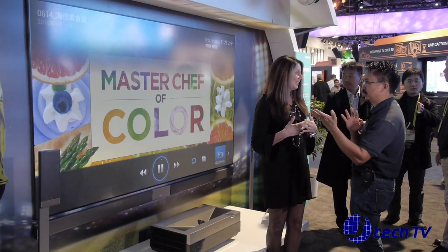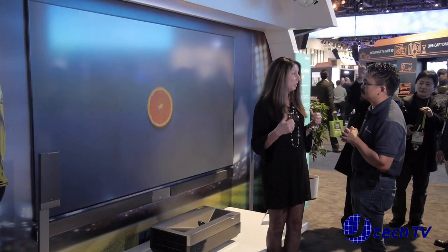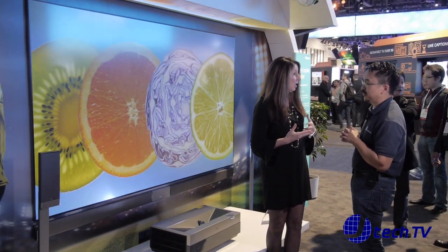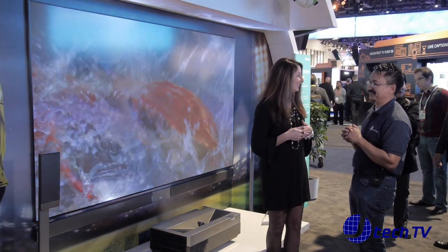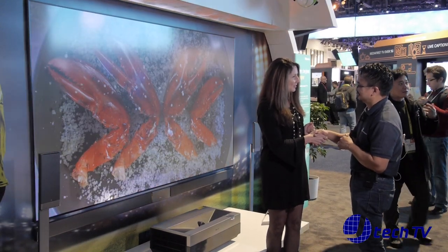With that price, the 100-inch projection screen is included, along with the 5.1 audio system. The subwoofer is wireless as well as the rears. And the TV itself only weighs 34 pounds. Thank you, Amy. Thank you very much for having us.